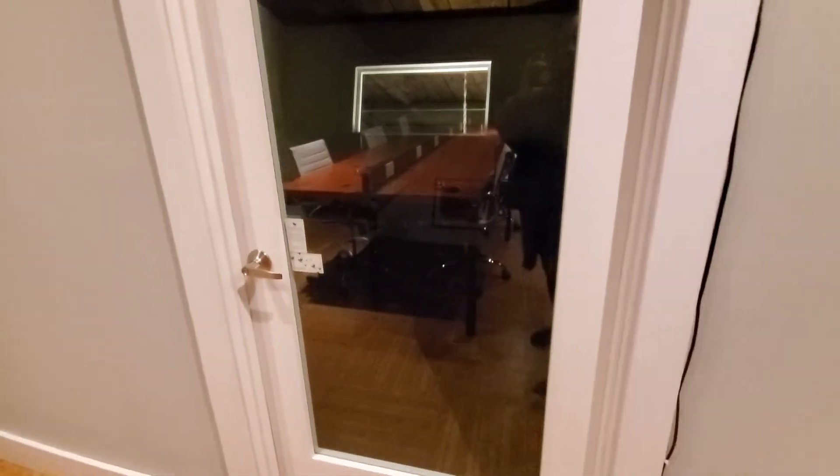There's more office spaces — it's kind of hard to see because of the glare, but all these office spaces. And then a very large conference room with a big screen TV.